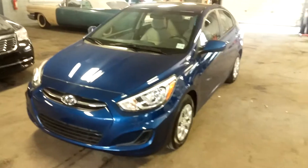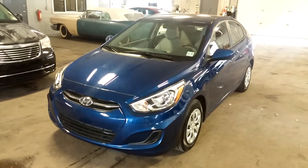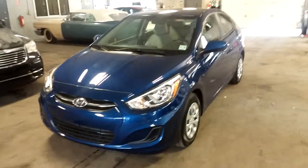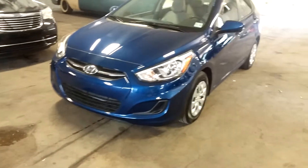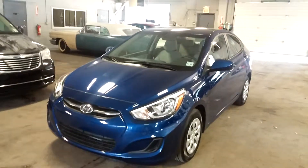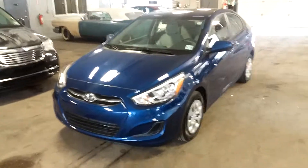Alright folks, that's pretty much it — very nice. Once again ladies and gentlemen, this is a 2015 Hyundai Accent, electric blue with only 10,000 miles, obviously on the factory warranty. If you have any questions or concerns, do not hesitate to ask. Thank you and happy bidding.